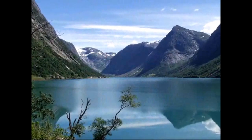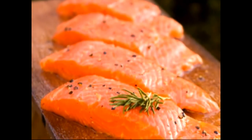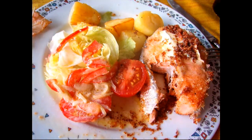Norway is the world's leading supplier of top-quality Atlantic salmon. Norwegian salmon, one of nature's superfoods, is loaded with, among other things, omega-3 fatty acids, which help cut the risk of heart attack and stroke.